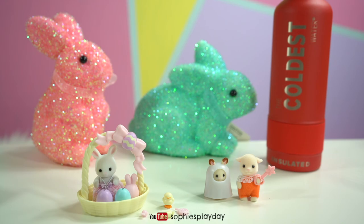And that's it for today's Calico Critters unboxing. Are you guys ready for Easter? I sure am — it's just around the corner. I want to wish you guys a happy early Easter. Thank you for watching, and if you like this video make sure you give me a thumbs up and subscribe down below to Sophie's Play Day. I'll see you guys next time. Bye!